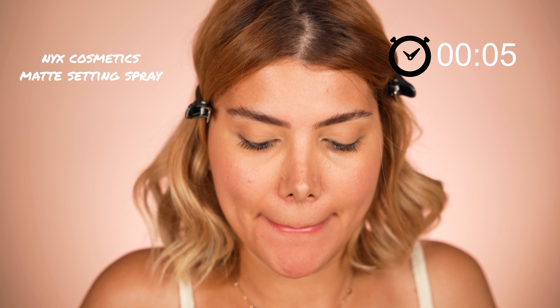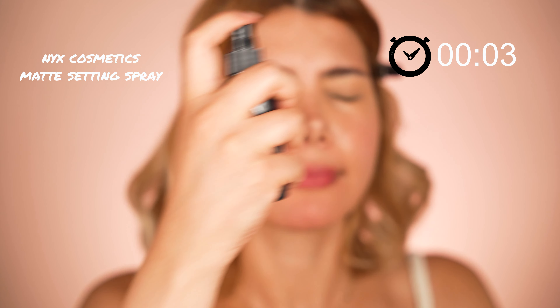Last but not least, I completed the look by applying the NYX Matte Setting Spray all over my face. It will help to lock in that small amount of makeup into your skin.